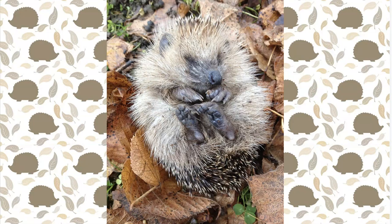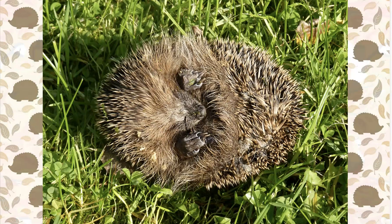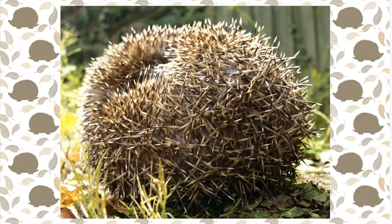Hedgehogs who live in cold climates hibernate in the winter, and those who live in warmer climates will sleep through heat and drought when there's not enough water. When hibernating, hedgehogs roll up into a very tight ball and you can't see their feet or face. In fact, it hardly looks like an animal at all.